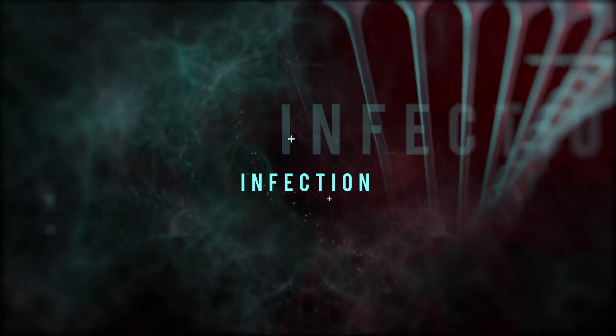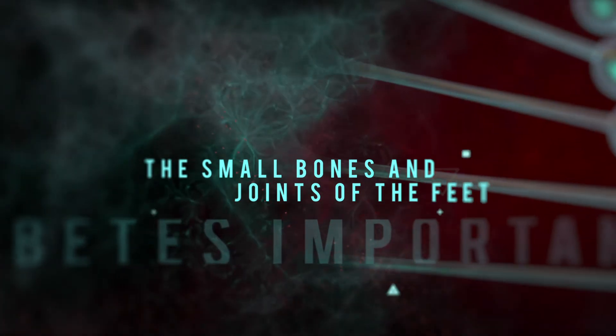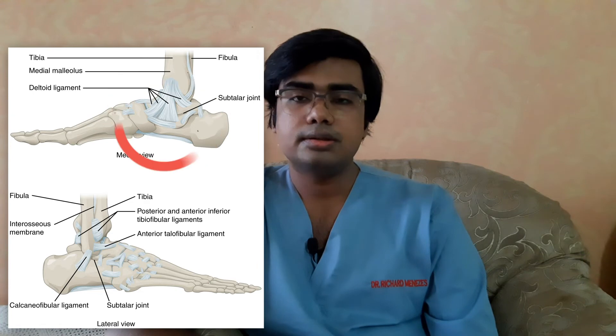The next way diabetes affects your feet is infection. Diabetic patients and their wounds are very prone to getting infected, and diabetic patients do not clear this infection — do not clear the germs growing in these wounds — as easily as a normal person. Number three, diabetes affects the small bones and joints of the foot. Your foot has a particular shape, and because of diabetes affecting these small bones and joints, that shape is distorted, which predisposes to wound and ulcer formation.